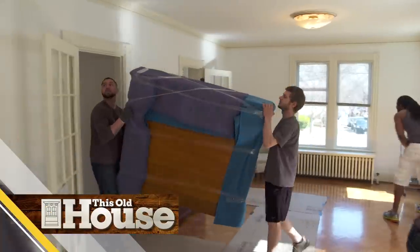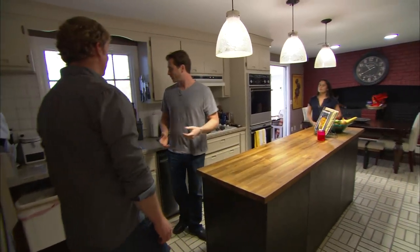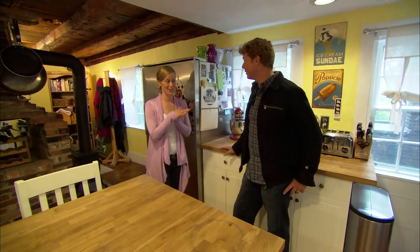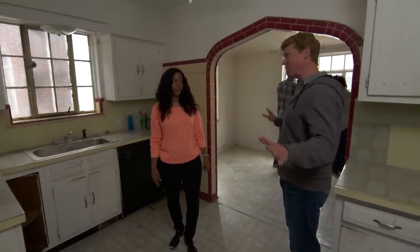Almost every renovation project tackled by the This Old House crew has one common element: outdated kitchen with cabinetry that's falling apart. We are really going to get the kitchen, make it a dream space for us. Definitely new appliances. Basically a brand new kitchen — yeah, everything goes, all new stuff.